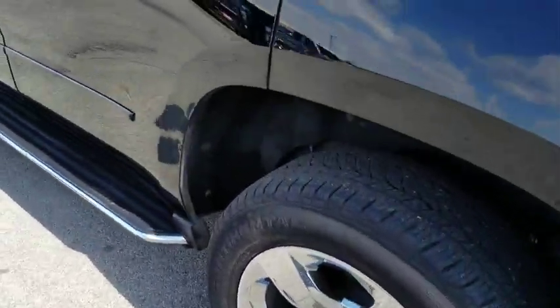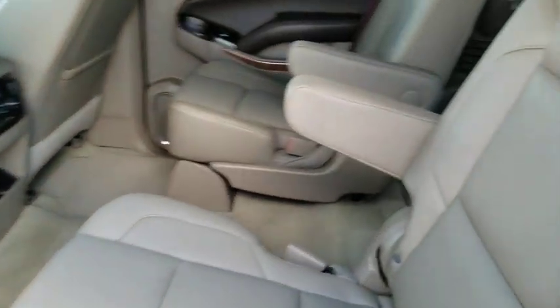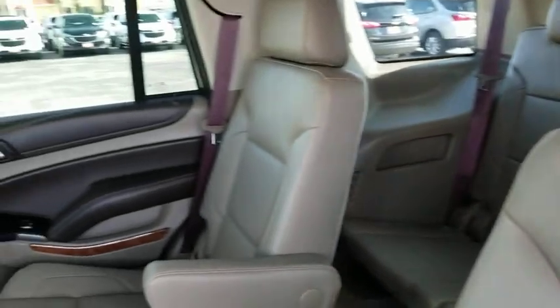Tow hitch, lane departure warning, Bluetooth, leather-wrapped steering wheel, adjustable steering wheel, power steering, cruise control, four-wheel disc brakes, floor mats.